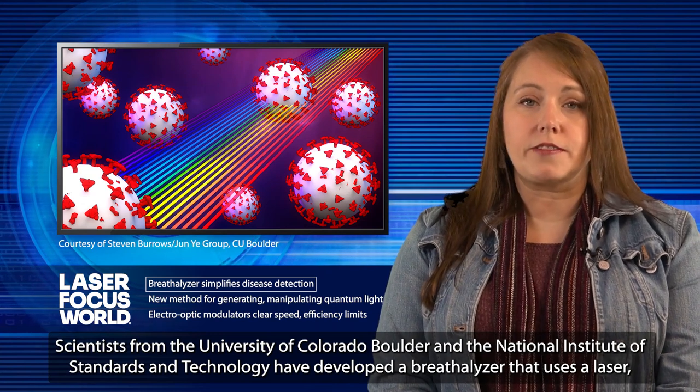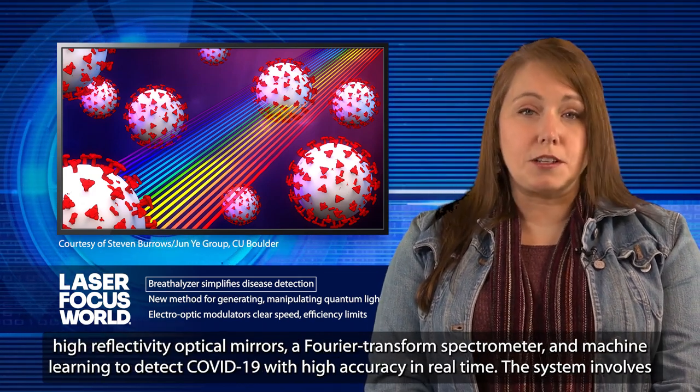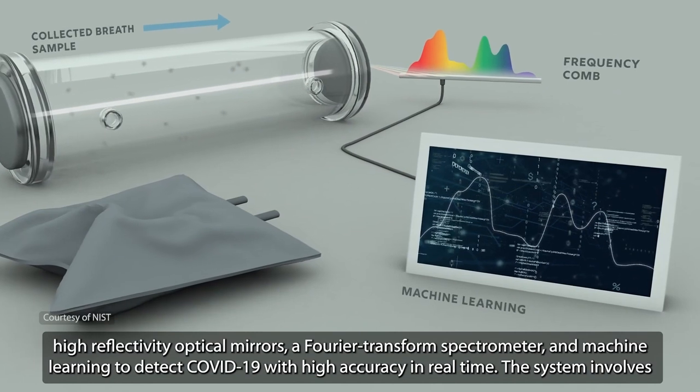Scientists from the University of Colorado Boulder and the National Institute of Standards and Technology have developed a breathalyzer that uses a laser, high-reflectivity optical mirrors, a Fourier transform spectrometer, and machine learning to detect COVID-19 with high accuracy in real-time.